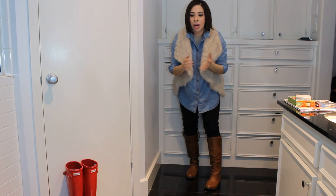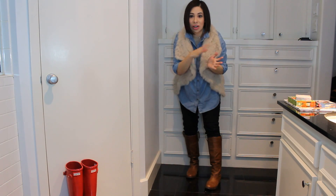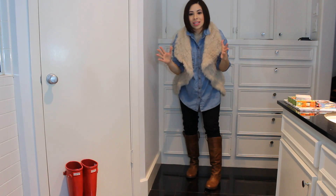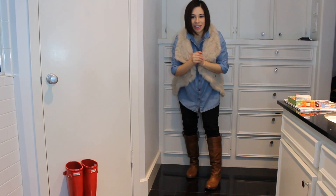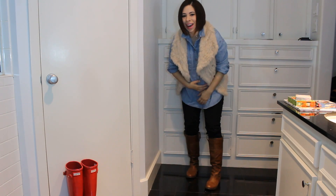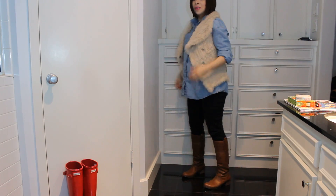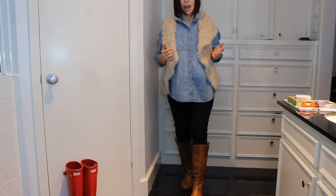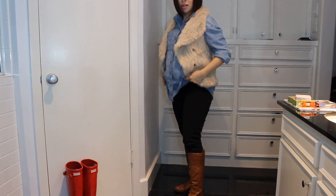I do want to do a little series — like 30 days of outfits for the month of February — just a couple of key pieces, so you can get an idea of maternity dressing. It's not that difficult; it's just kind of figuring out what you can and can't fit into anymore. So this is my outfit of the day today.